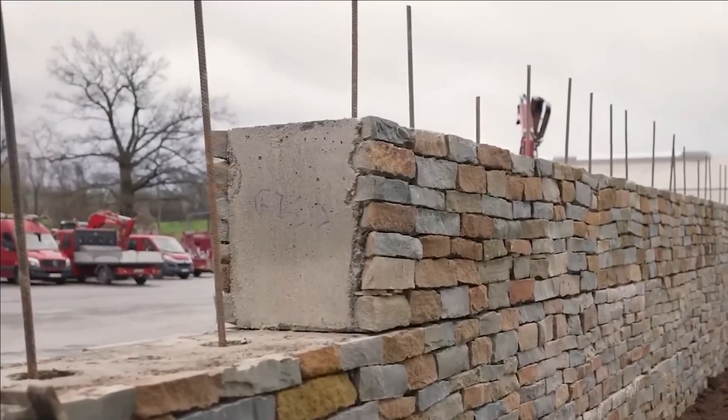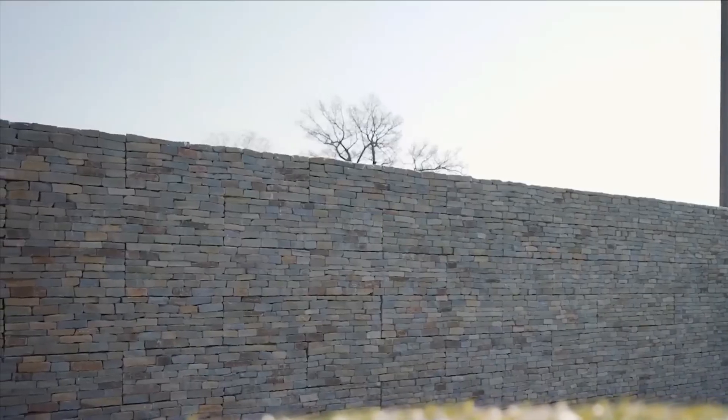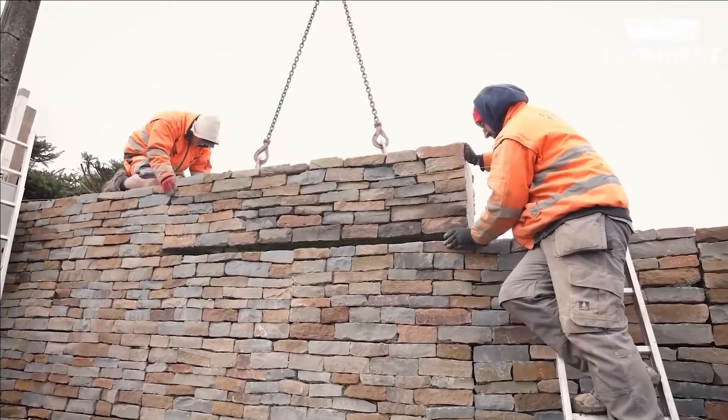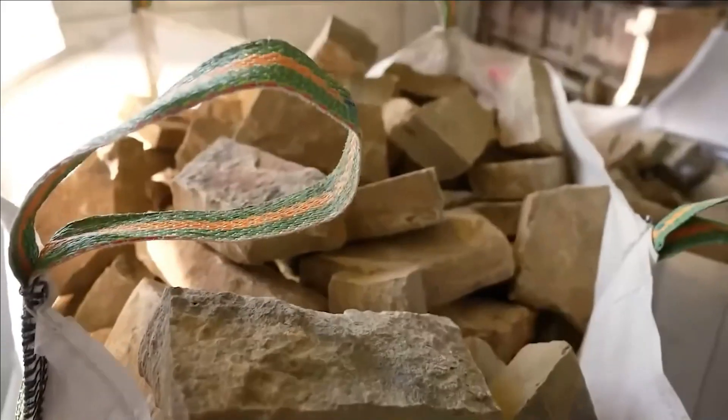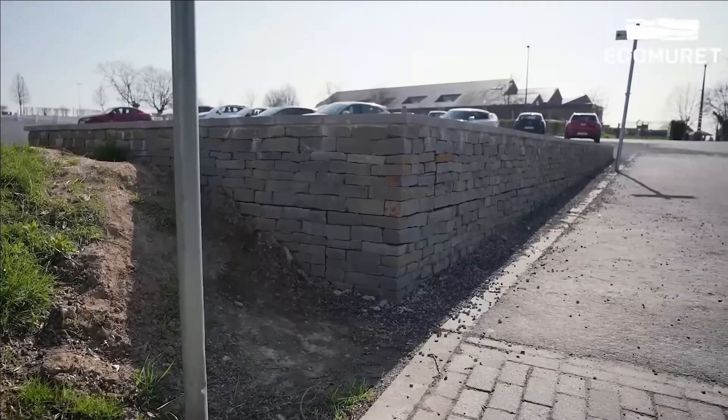This quality makes Eco Murat blocks a pragmatic choice for tasks such as constructing retaining walls. These blocks are available in standard lengths of 50, 100, and 200 centimeters, with standard heights of 30 and 50 centimeters. The ease of working with these blocks is such that you can lay them at a rate of approximately 10 square meters per hour.